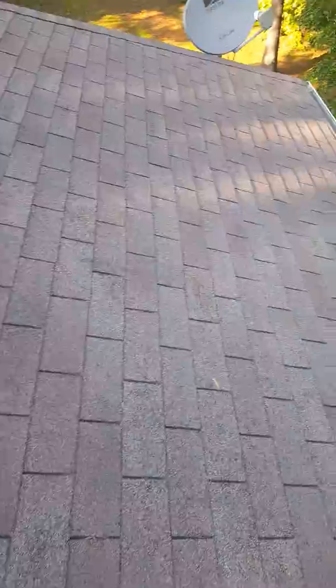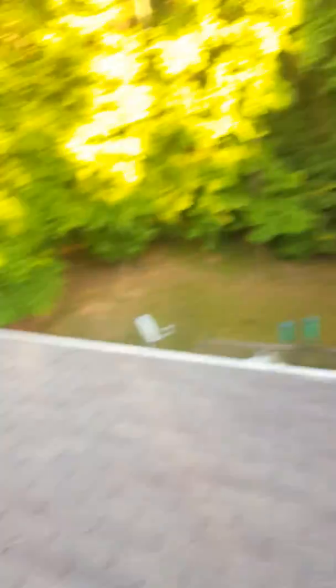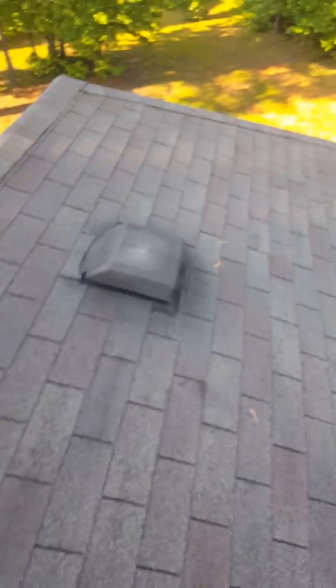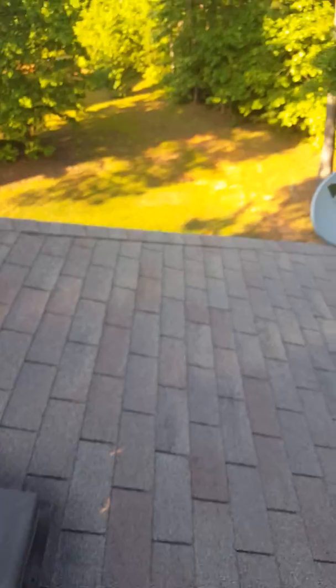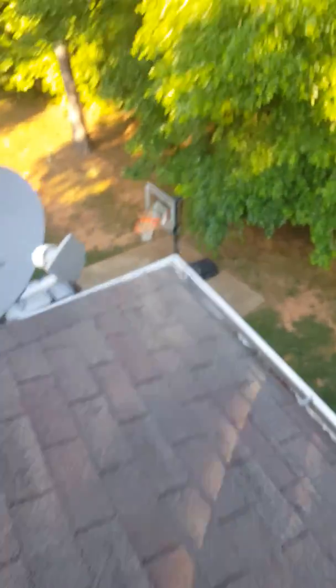When the hail strikes the shingle it's going to remove the granules and it's going to disable the shingle's water shedding capability. That's why the insurance companies are covering this — because if they catch it early enough, they won't have to deal with any sort of interior leaking that they would be responsible for paying for as well. So I'm going to come down, show you this video, and talk to you a little more about it.